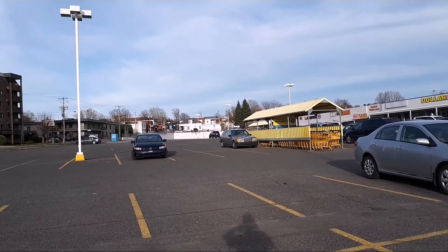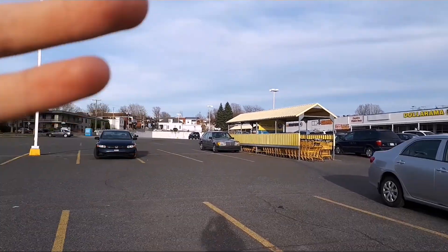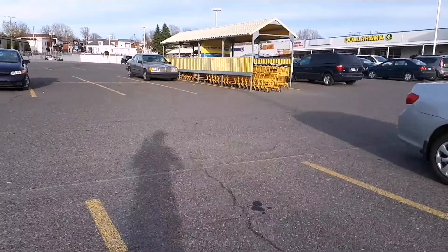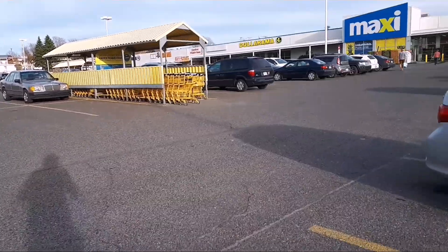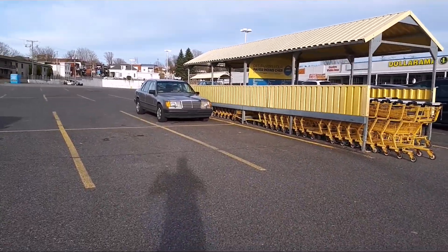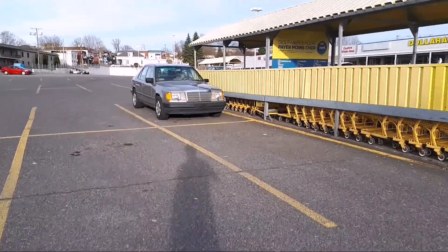But then I saw this beautiful Mercedes — if I have 92, I don't know, but I find it really beautiful. There's not a thousand words to describe this car. I love it, I just love it, so I thought I have to film it.